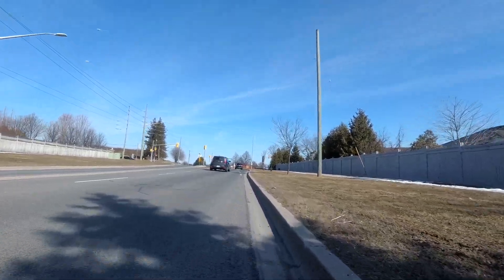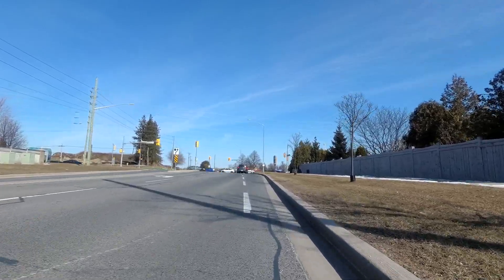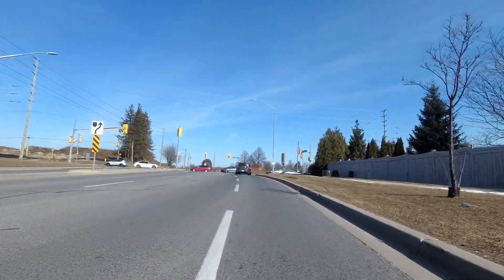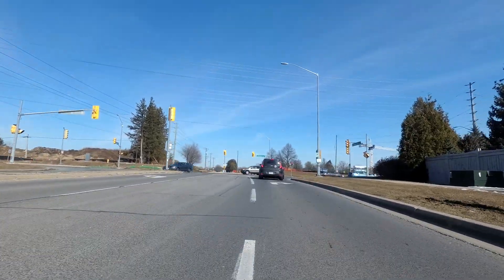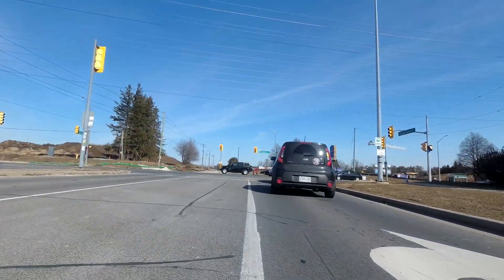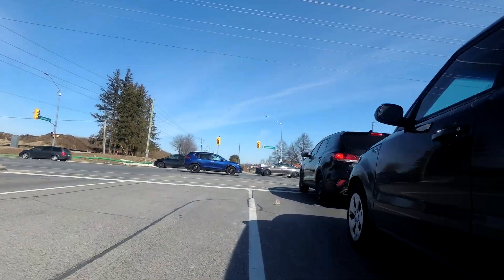Here's Taunton Road, and just beyond here is where Cullen Gardens was and Cullen Central Park is. It's now very much a construction site — large portions of this property are being redeveloped, but still a portion of it is being maintained as a park.